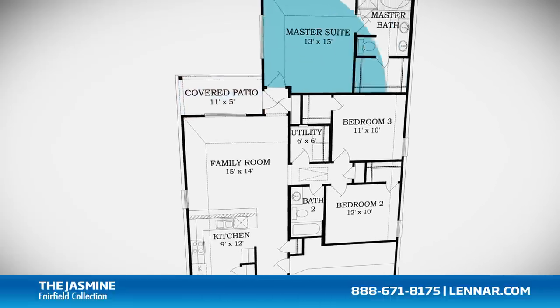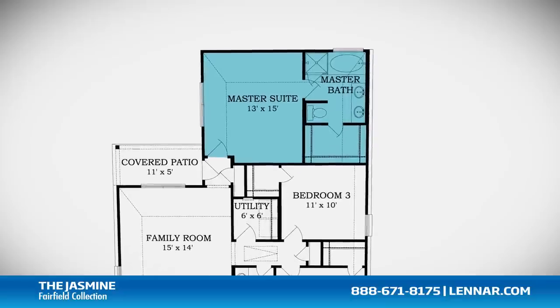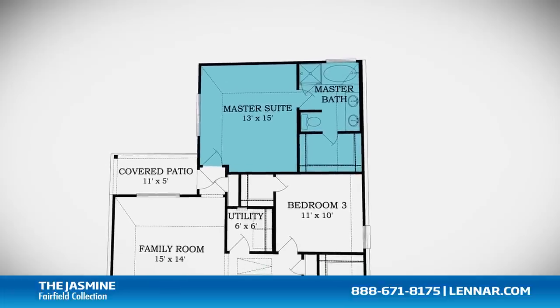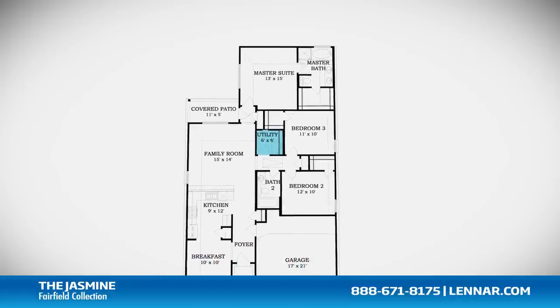The master suite of the Jasmine includes a private bathroom retreat with a separate shower and luxurious garden tub, cultured marble dual vanities, and a large walk-in closet.